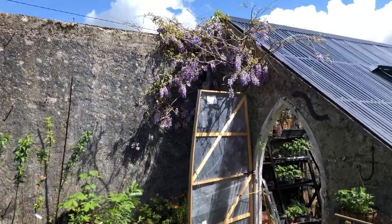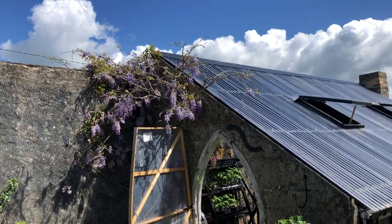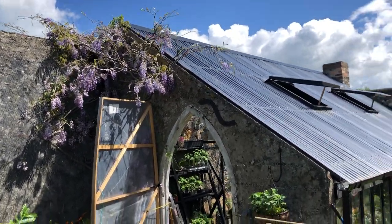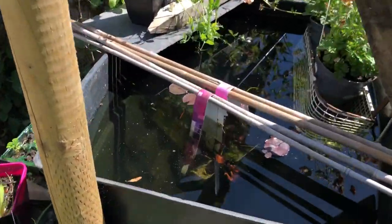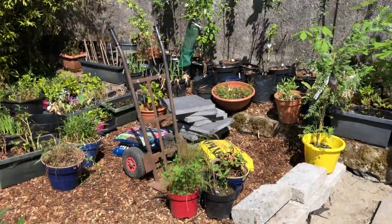The wisteria up on the roof makes it deliciously fragrant when I'm working in the vine house. And my water lilies are beginning to leaf up — their leaves are coming up. So we're getting there slowly but surely.